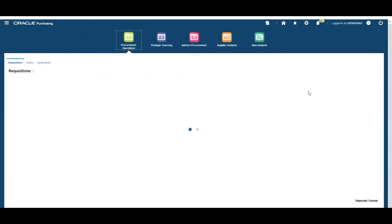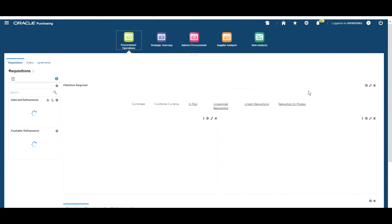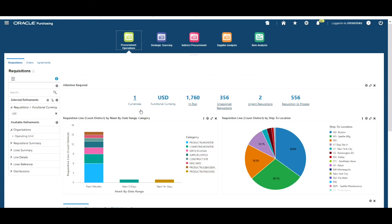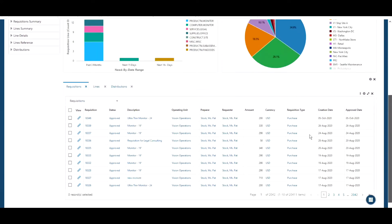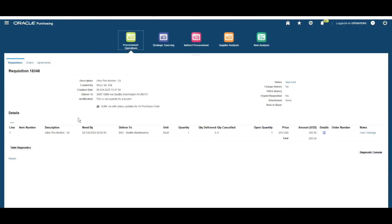Let's move on and look at the next step of the process: using the Procurement ECC dashboards. The first dashboard we're going to look at is the Requisitions Dashboard. We're viewing this dashboard as if we are a buyer in purchasing. Across the top we've got key information relevant to a buyer: the number of requisitions in the pool, the number of unassigned requisitions, urgent requisitions, and the number of requisitions to process.